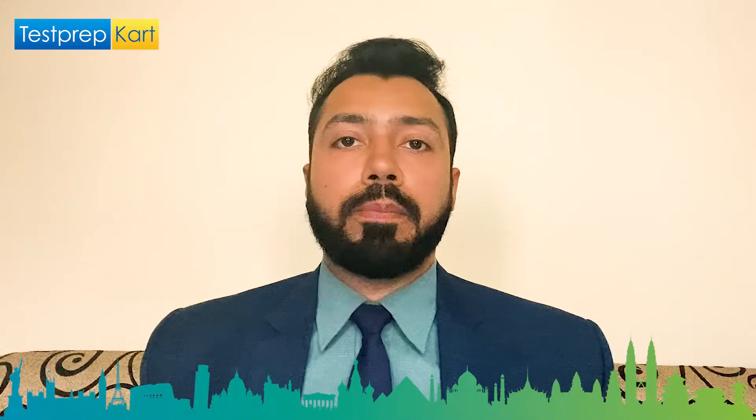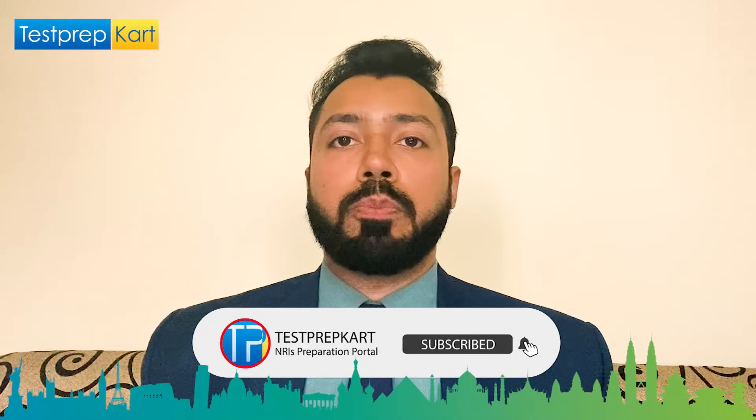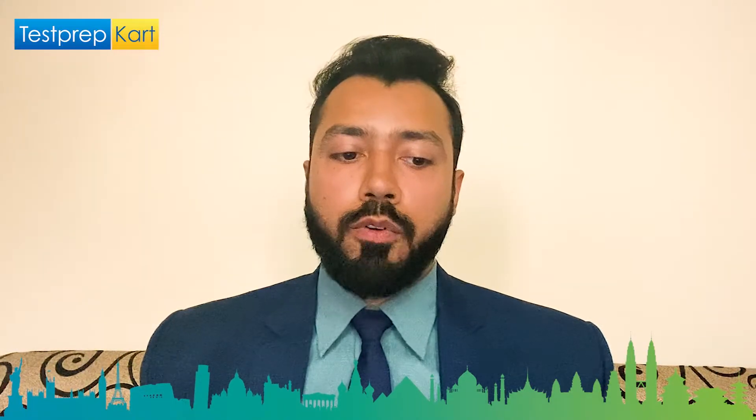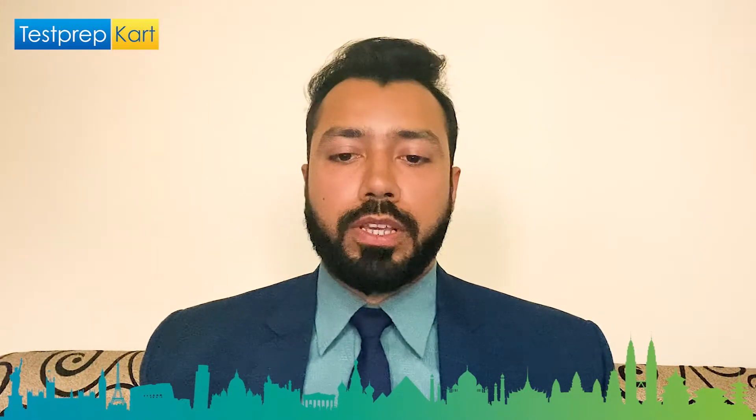Let us begin this video. Please watch till the end, and if you have any queries, post them in the comment section — your questions will be addressed by the Test Prep Card team. First, let's get a basic overview of NIT Hamirpur, which is in Himachal Pradesh.